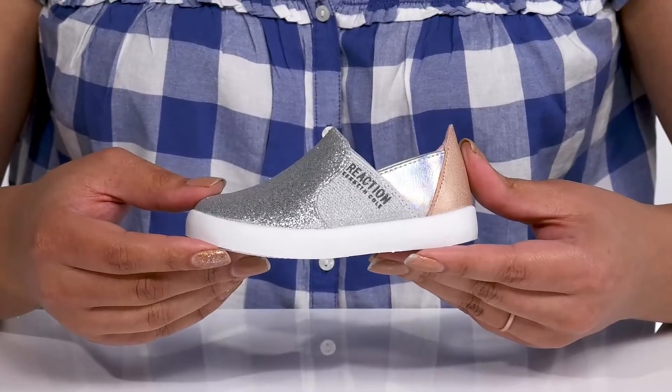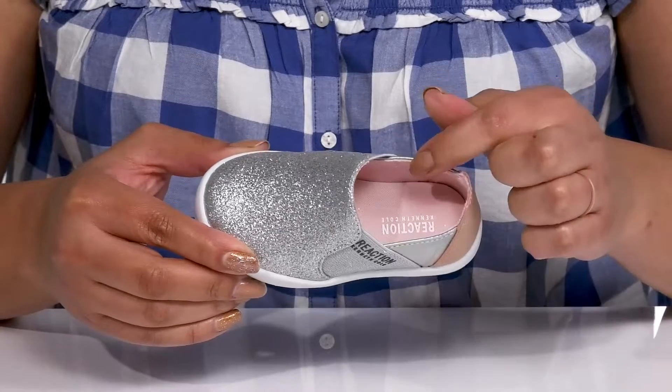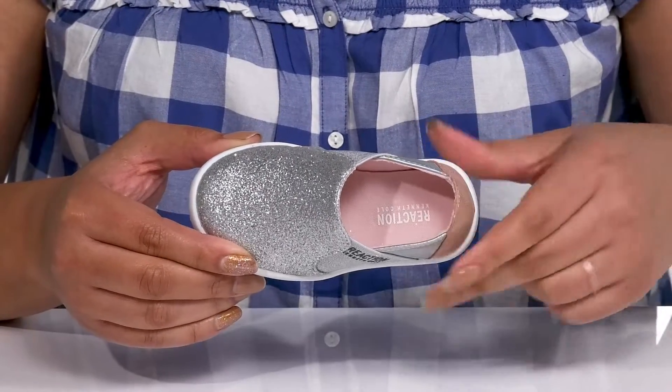Inside there is a man-made lining with a removable footbed that is cushioned to keep them comfortable all day.